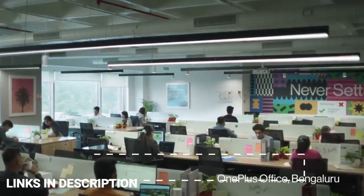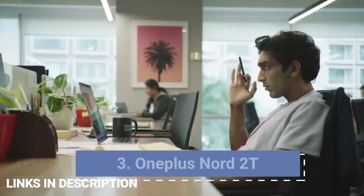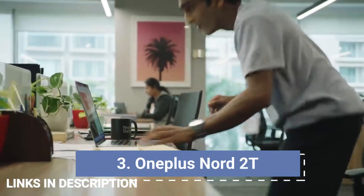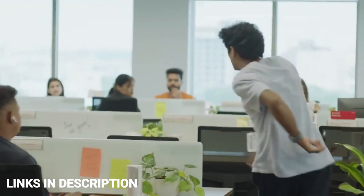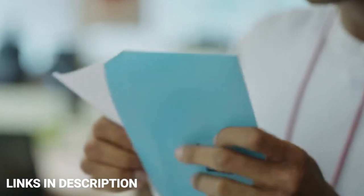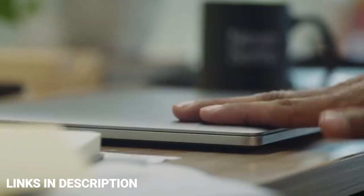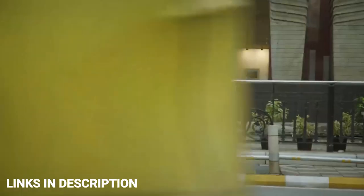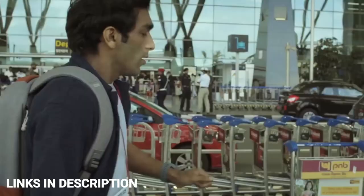OnePlus Nord 2T: An outstanding follow-up to 2021's best mid-range phone, with 80W fast charging, 5G, OnePlus's signature OxygenOS experience, and a near-flagship main camera. What the OnePlus Nord 2T really demonstrates is the company's ability to prioritize the features users are looking for and wrap them up in an attractive package with a compelling price point.